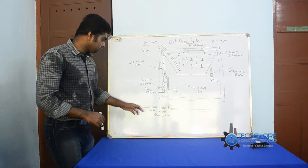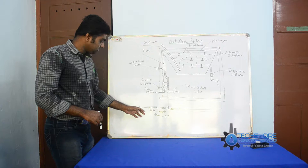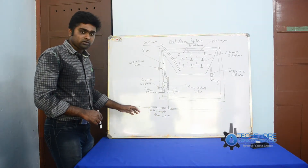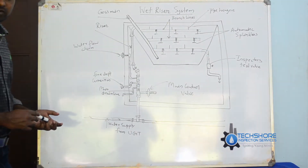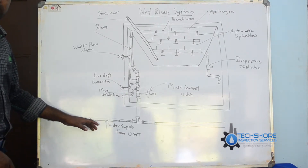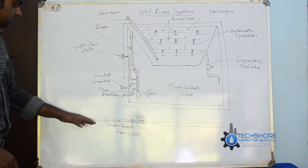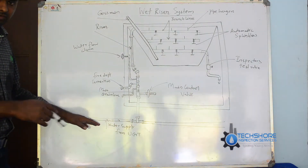There is a water supply from the underground tank. There is a required underground tank supply. A fire pump is used here — generally four types of fire pumps are used. There is a jockey pump, a sprinkler pump, a main electrical pump, and a diesel pump. Different types of pumps are used according to the situation.